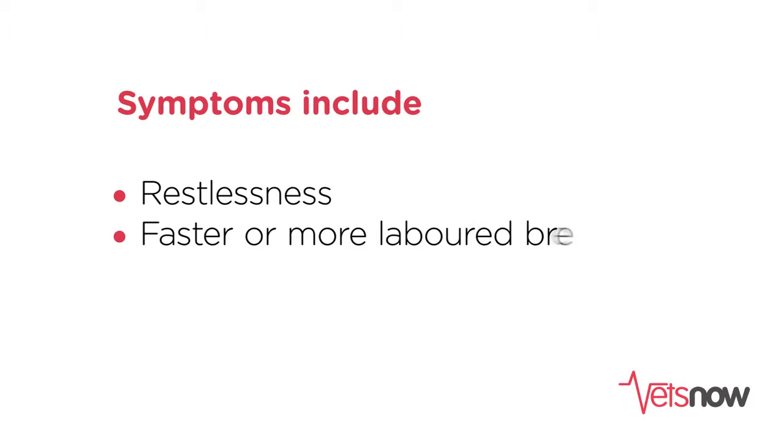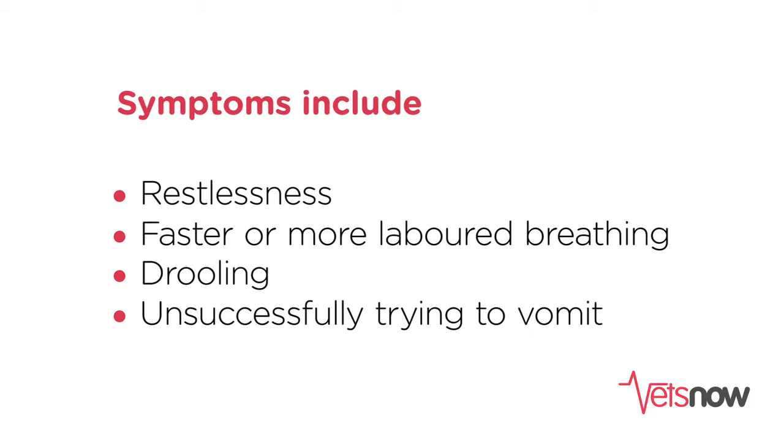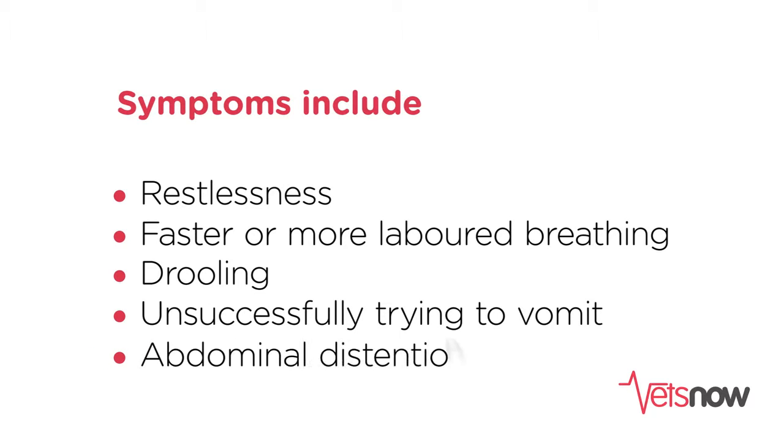There are certain signs to watch out for that may indicate that your pet is suffering from this: restlessness, faster or more labored breathing, drooling, unsuccessfully trying to vomit, and finally you may start to notice abdominal distension. If you ever suspect that your dog may have a GDV, it's absolutely vital that you seek veterinary attention as soon as possible. The success rates for this condition really depend on how quickly we get to treat the animal.